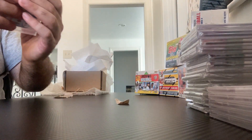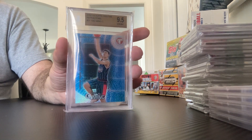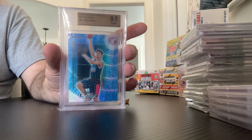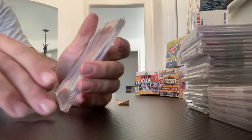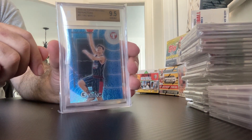And last but not least — Hall of Famer — 2002 Topps Chrome Refractors, Yao Ming, with a 9.5. And that I believe is also going to be his rookie.